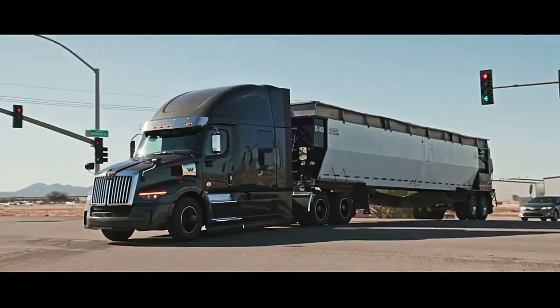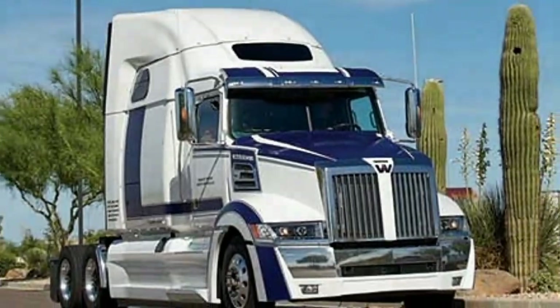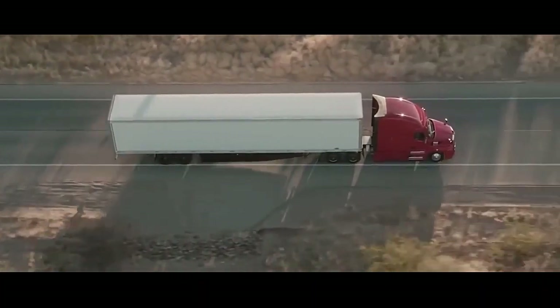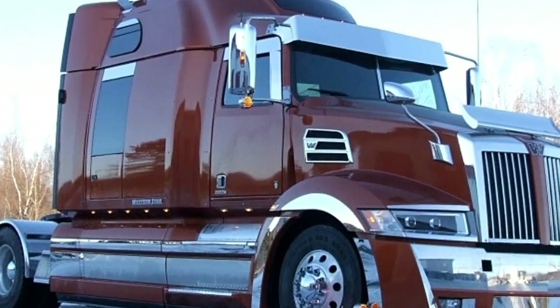The truck boasts a sleek and sloped hood, as well as integrated side extenders and chassis fairings. These features reduce air resistance, enhancing fuel efficiency and overall performance. The aerodynamic design is a testament to Western Star's commitment to optimizing fuel economy and operational costs for long-haul truckers.